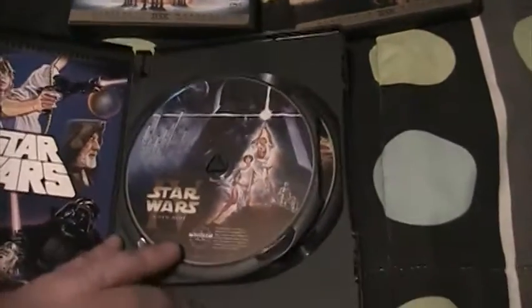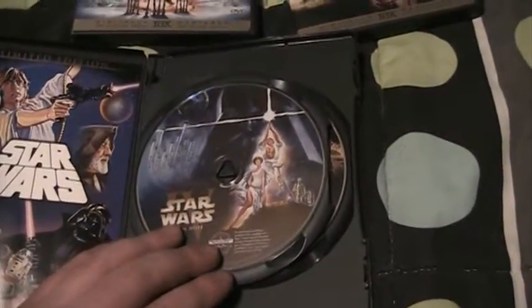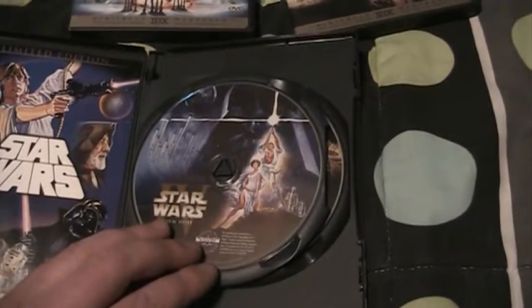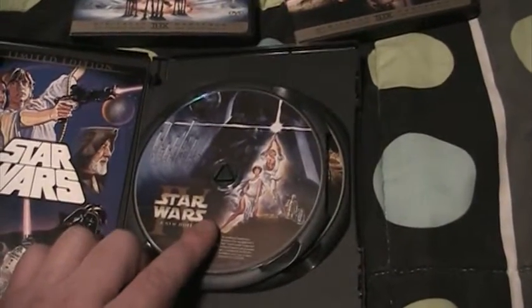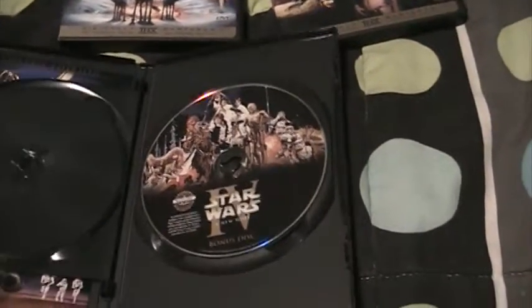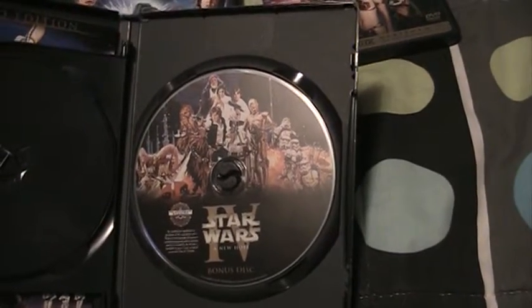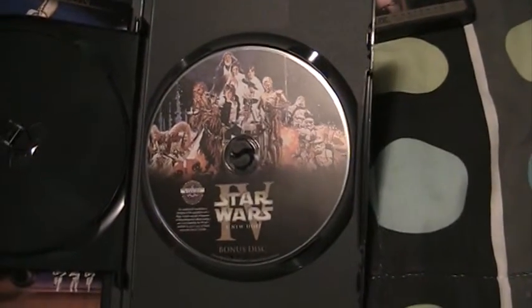Opening it up, you've got disc 1, which contains the 2004 version of the movie — the special edition release. This is the same disc that's included in the 2004 box set. And then you've got disc 2, which contains the original theatrical version of the movie that was released in theaters in 1977.